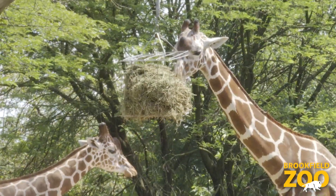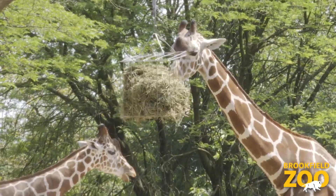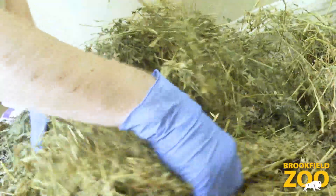Here at the zoo, a majority of their diet is alfalfa hay, which is the best representation of the leaves that they eat in the wild.